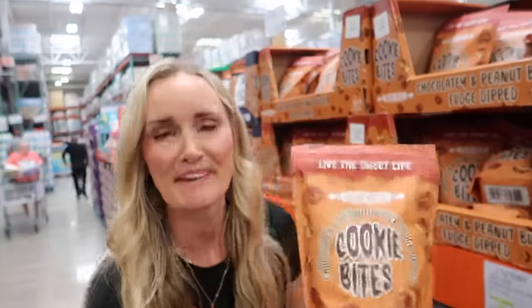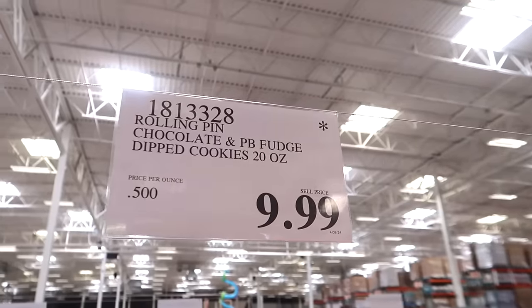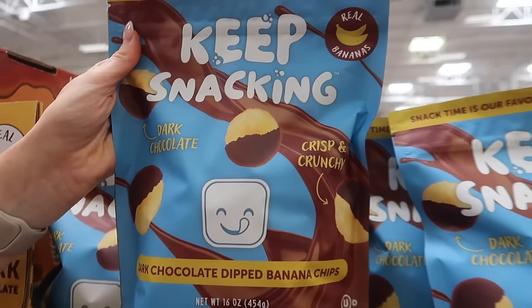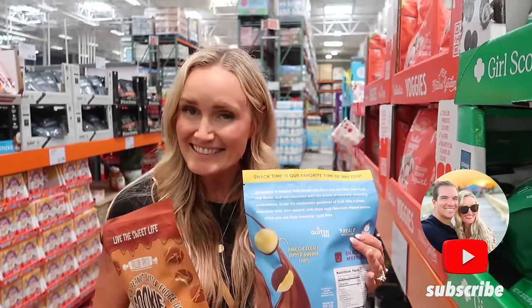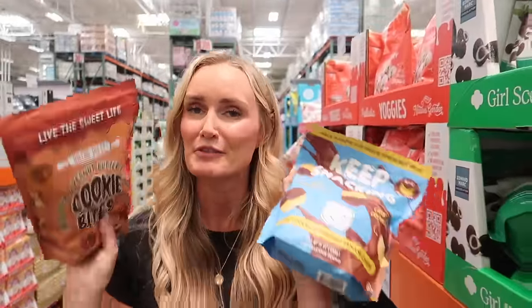We always love to start these videos in the treat aisle — it's our favorite part. Have you guys heard about these new cookie bites? They're chocolate and peanut butter fudge dipped. We're gonna pick up a bag. Right next to it is another new snack — dark chocolate dipped banana chips. They sound delicious, we're gonna try both. Make sure you're subscribed because our next video will be taste testing these! Also, we're on the hunt for Hershey's white chocolate covered cookies and cream.